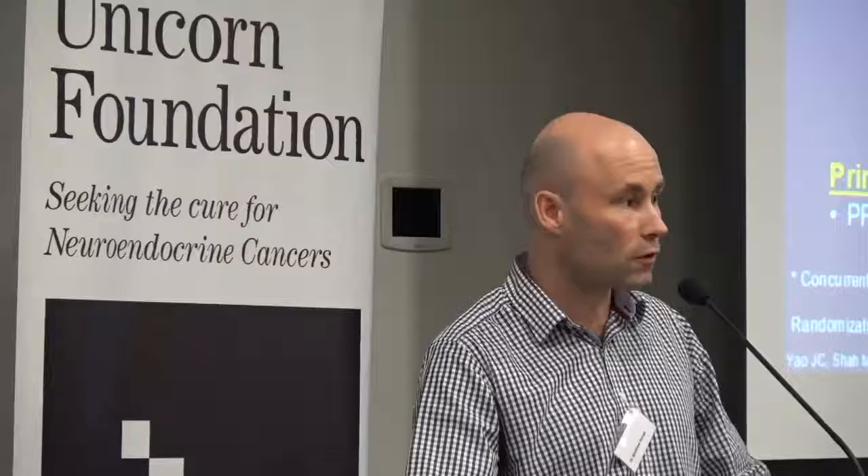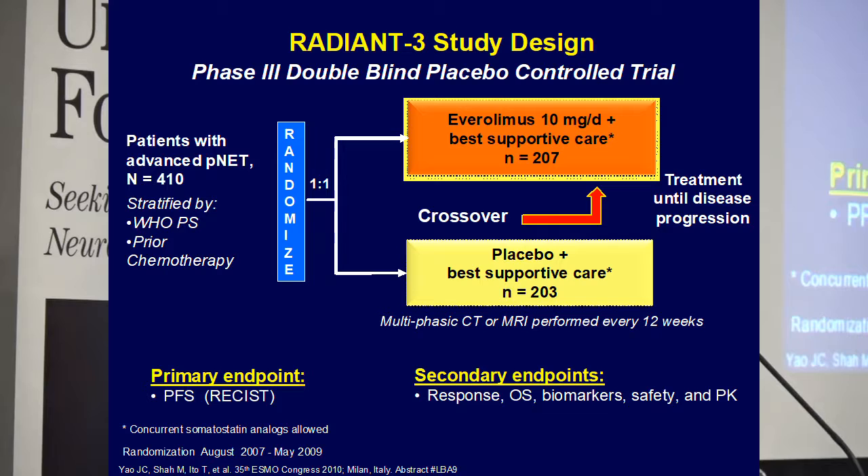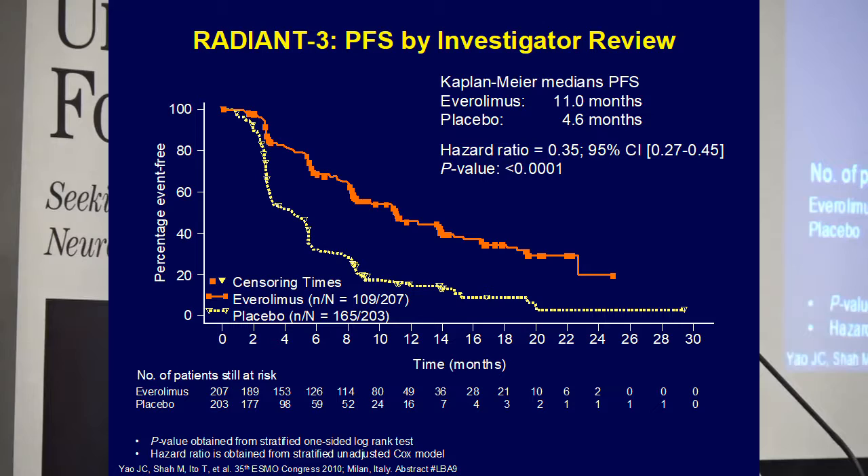A large study of 410 patients with pancreatic neuroendocrine tumors was done. Half were given Everolimus at 10mg per day and half were given placebo. The red line shows Everolimus and the yellow line shows placebo. The tumors were growing at about 35% of the rate with Everolimus compared to placebo — meaning 65% slower. That's a clearly significant reduction in the rate of growth.